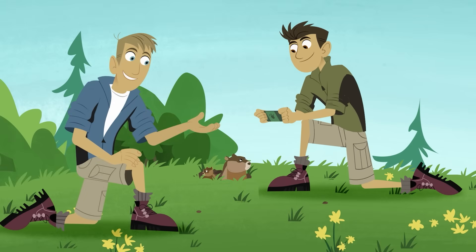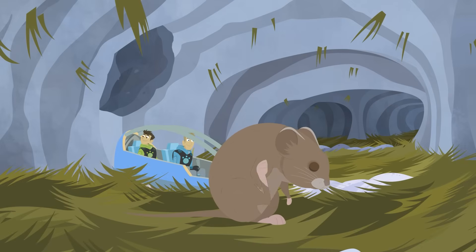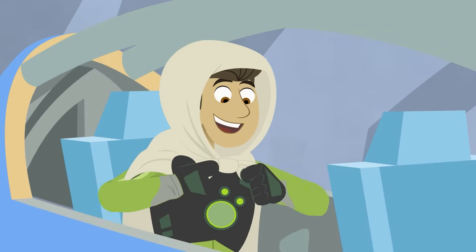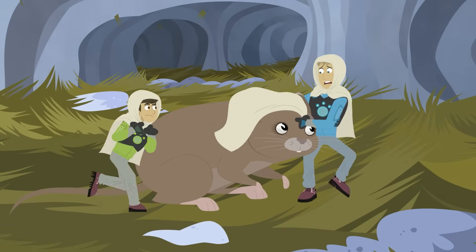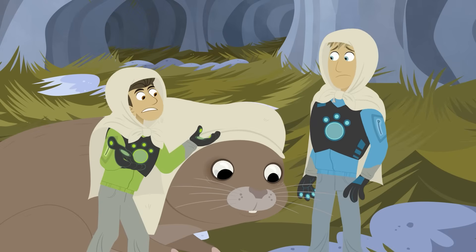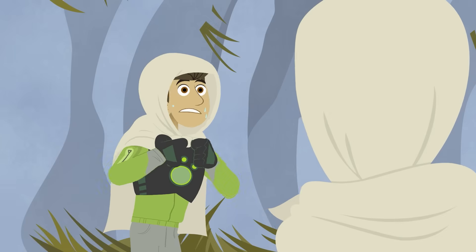A groundhog does all that digging herself — that's pretty impressive! We must be under at least 20 centimeters of snow down here! A little warm in here, isn't it? Yeah, it is kind of warm — but there's snow all around us, it should be freezing! It's warmer down here than it was up there!